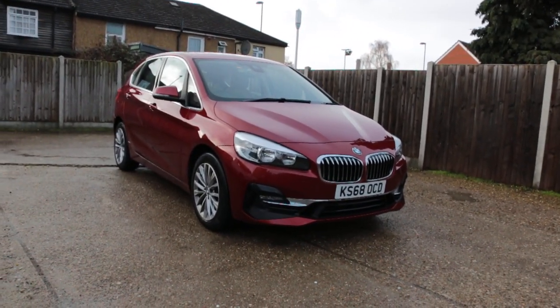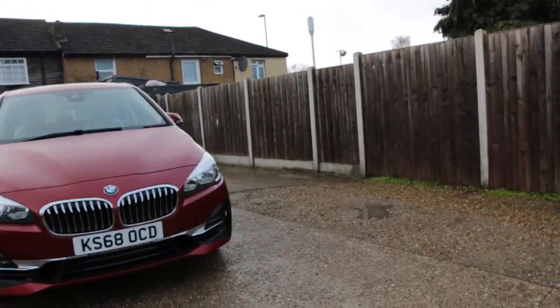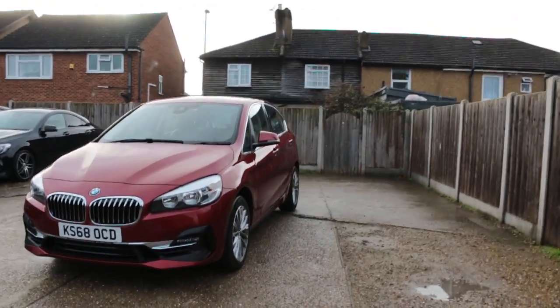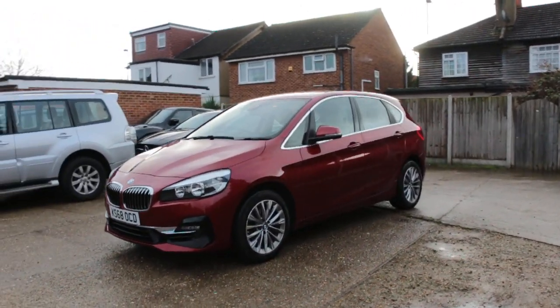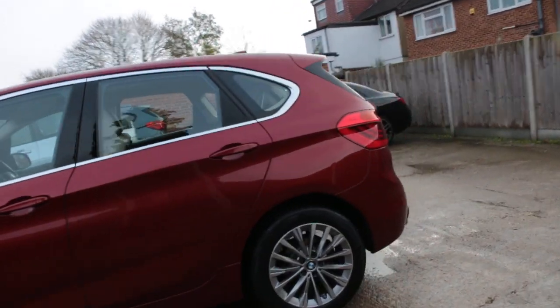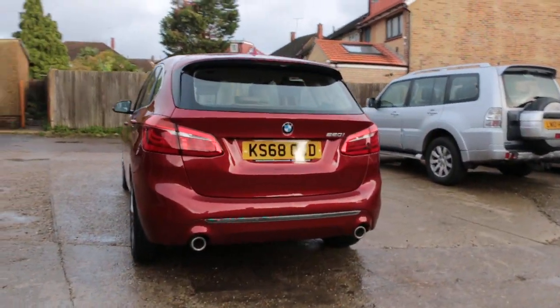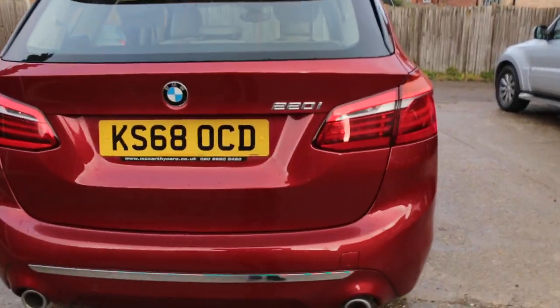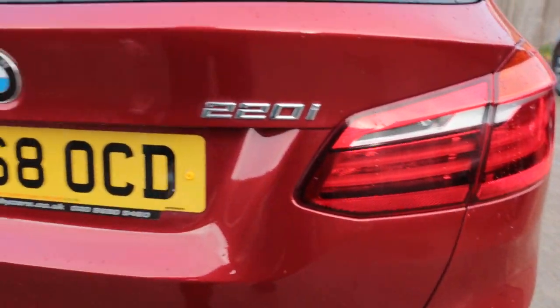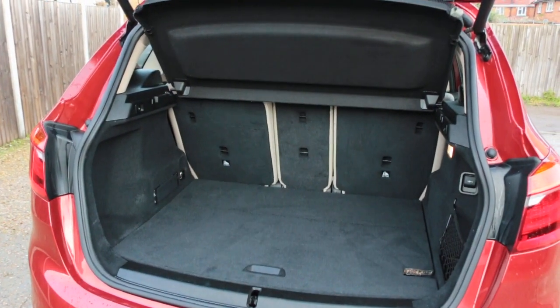Now available at McCarty Cars: a BMW 2 Series, 68 plate, 2018, in metallic red. The car has rear parking sensors, 220i petrol engine, electric tailgate, and split folding rear seats.